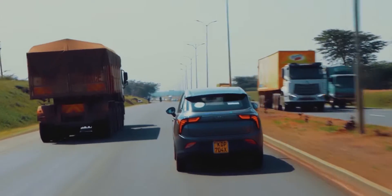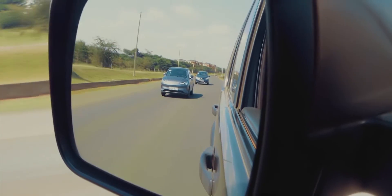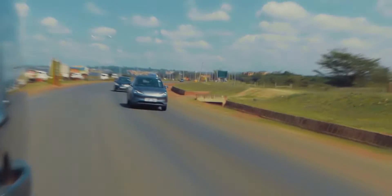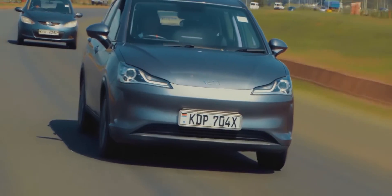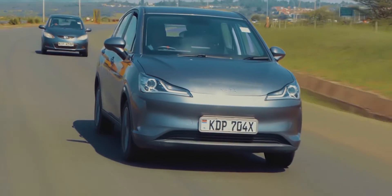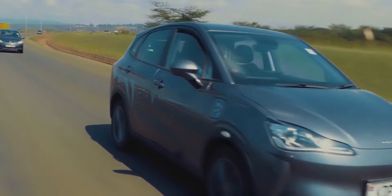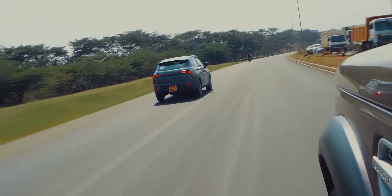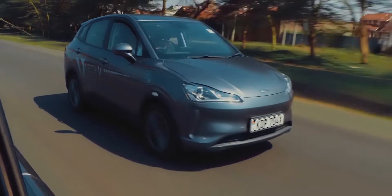In Kenya, there are two options that have already arrived in the Kenyan market. One is the NETA V that we just looked at — it has a crossover body. The other is a Skyworth SUV body that just recently arrived and has not yet been advertised. Other vehicles by NETA are the NETA GT, which stands for Grand Tourer, the NETA S sedan, and the NETA U compact crossover.